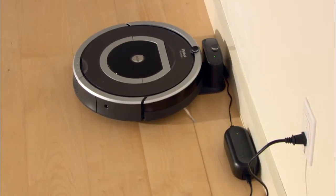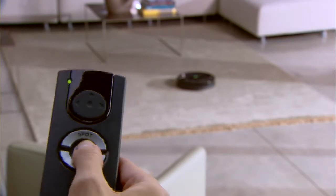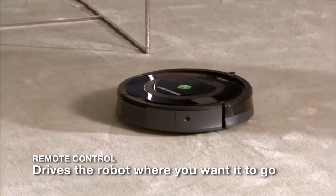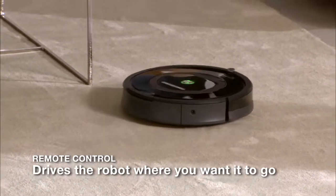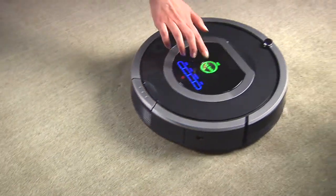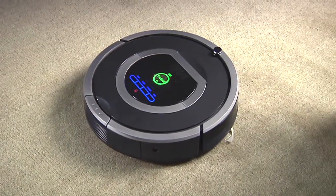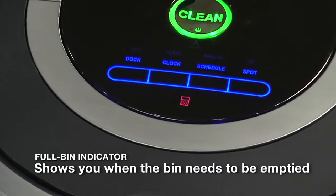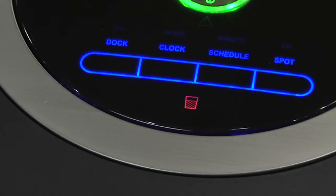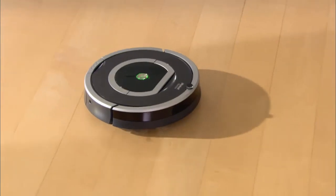With Roomba's convenient remote control, you can turn the robot on and off, perform regular and spot cleanings, and steer the robot around the room. With Roomba, there's never any guesswork — when the dust bin is full, the robot turns on an indicator light to let you know it needs to be emptied.